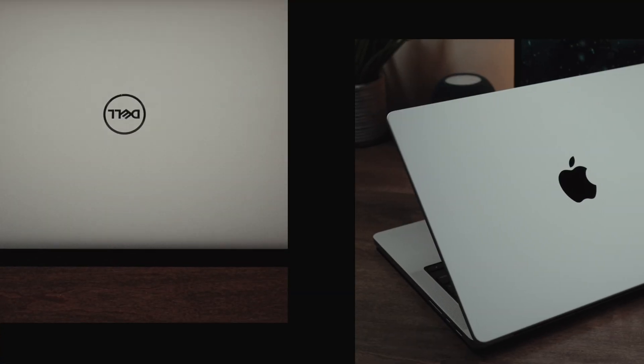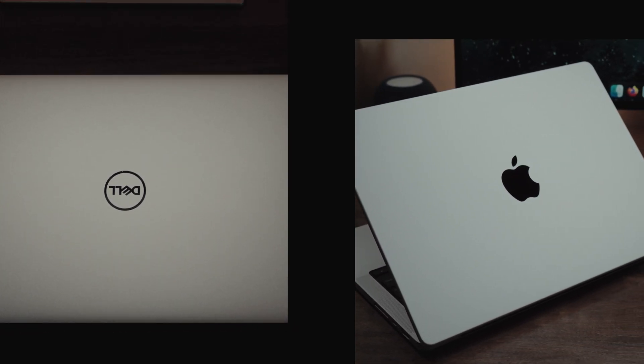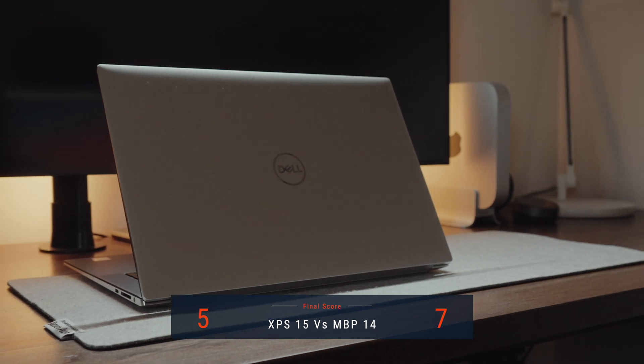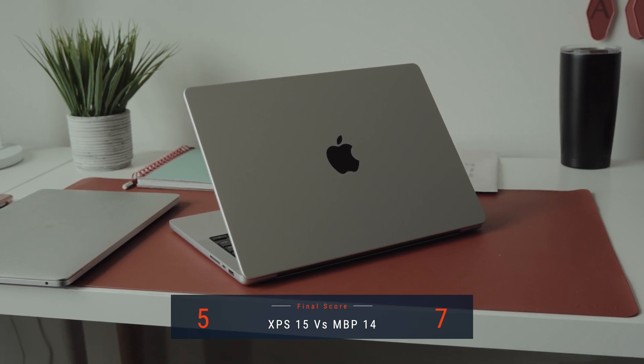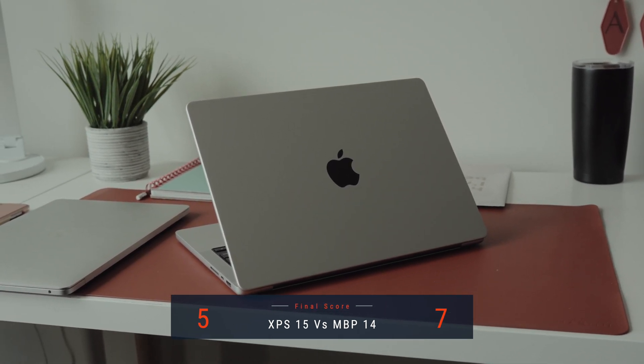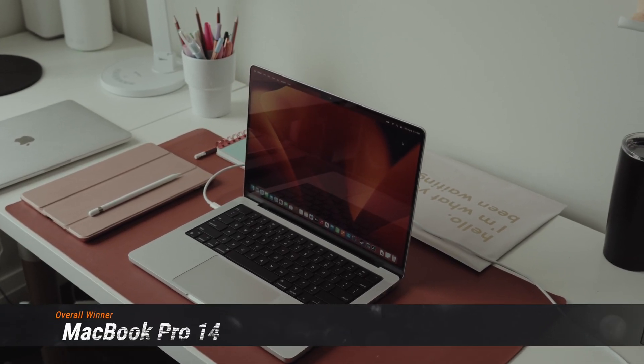It's time for the final results. There were a grand total of 11 distinct categories we went through. The Dell XPS won a total of five categories, while the MacBook Pro 14 won a total of seven categories — one of them was a draw, so they both got a point in that aspect. This means the MacBook Pro is the winner of this competition. I know some of you are dying to tell me how wrong I am, and I'd love to hear your thoughts as to which laptop you think is better, or if a point should have gone in a certain category to a certain laptop.